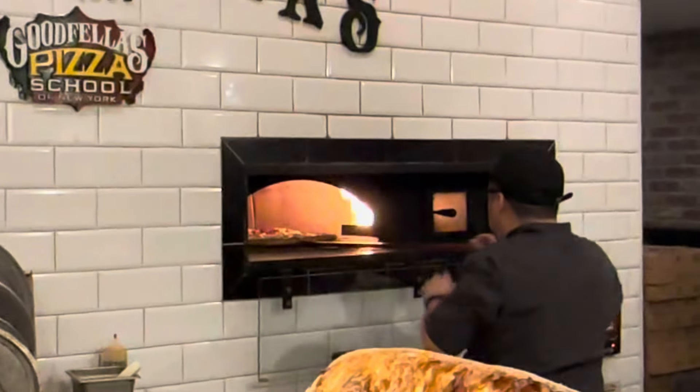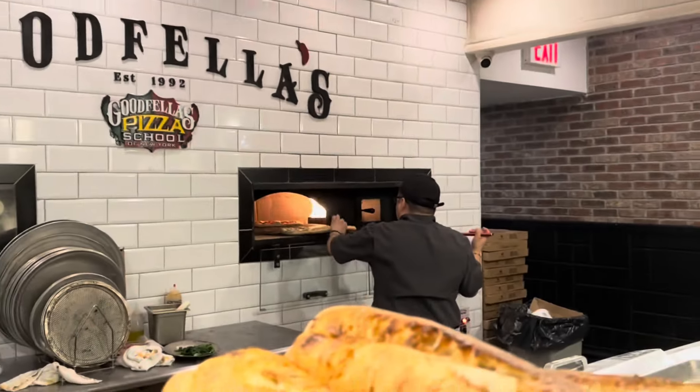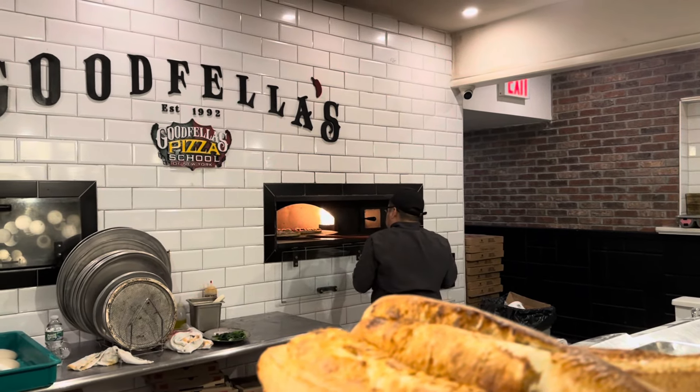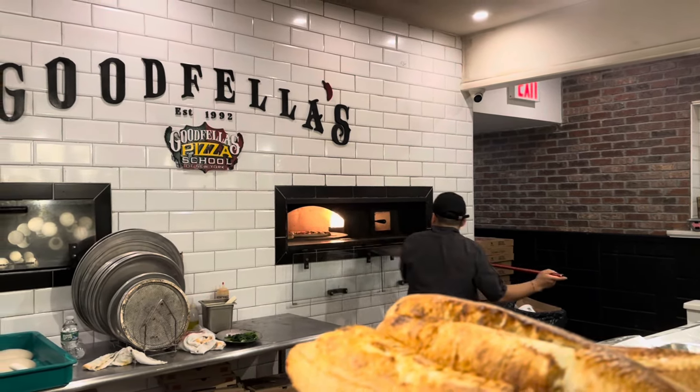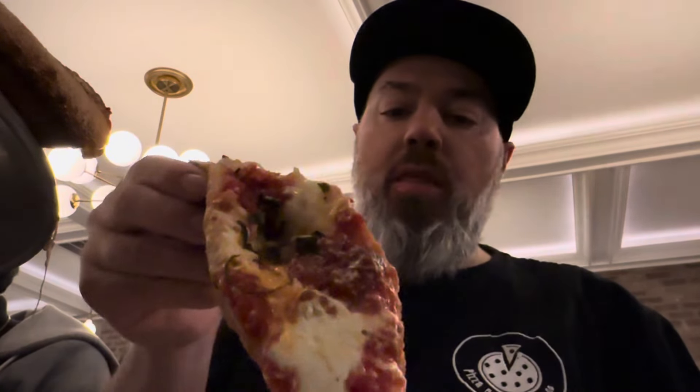If you notice the sign there on the oven, Goodfellas also serves as a pizza school. So you can sign up, take classes, learn how to make pizza the professional way, ladies and gents.